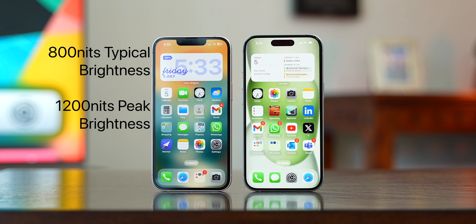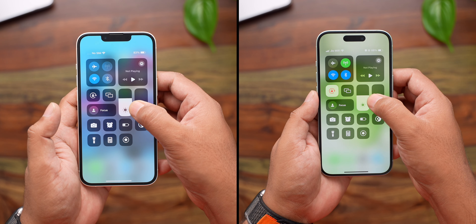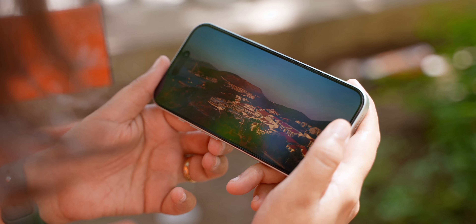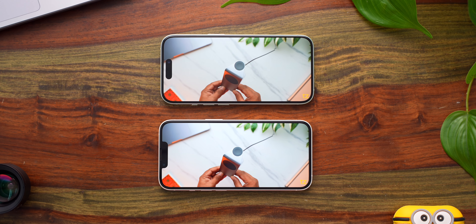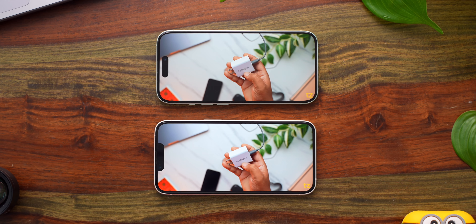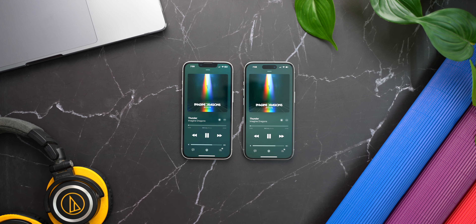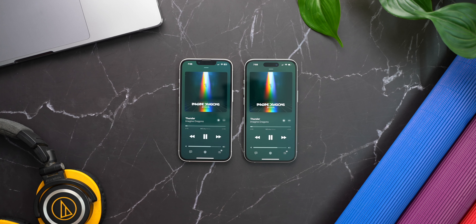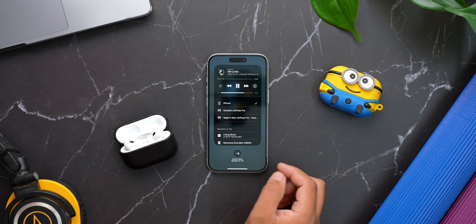The iPhone 14 gets 800 nits of typical brightness and 1200 nits of peak brightness, while the iPhone 15 gets 1000 nits typical and 2000 nits peak brightness. This means the iPhone 15's display can get much brighter, which is very noticeable outdoors. Both are excellent displays with great colour reproduction, contrast ratio, and viewing angles. Both phones also offer plus variants with larger displays if you consume a lot of content. The speakers on the iPhone 15 sounded a bit fuller and deeper, with more range, while the iPhone 14 sounded a bit sharper.